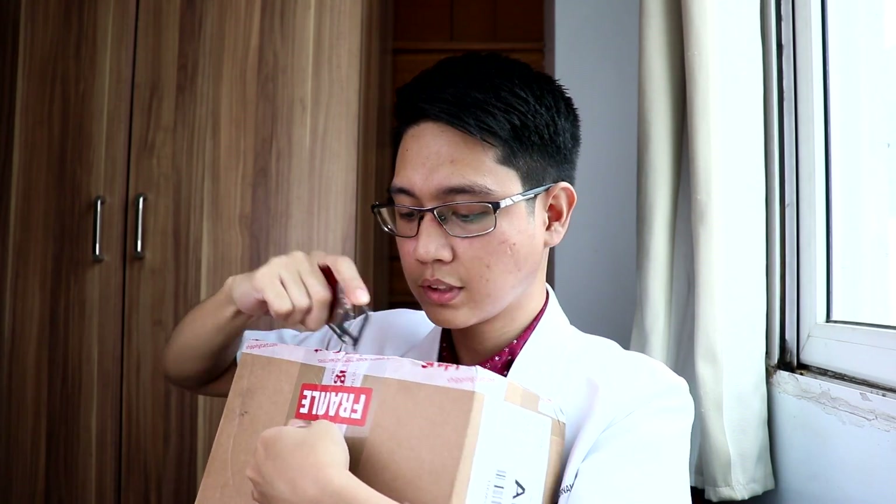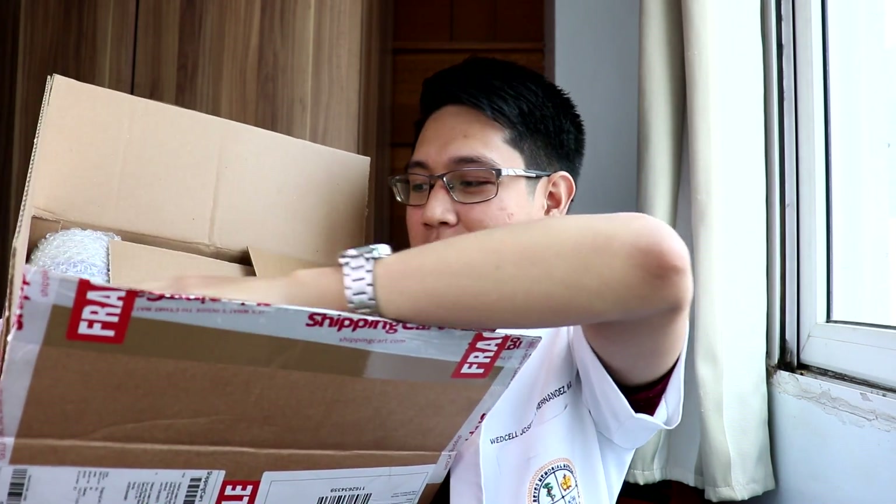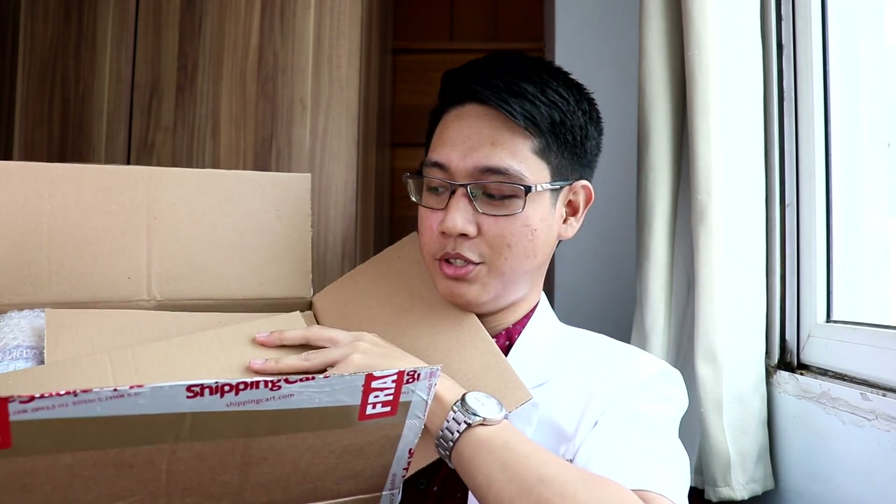Without further ado, let's open this package with my handy dandy knife. They made sure to pack it really well. What's inside of this box — you'll be the first one to see. All of my orders are here. Let's look at them one by one.